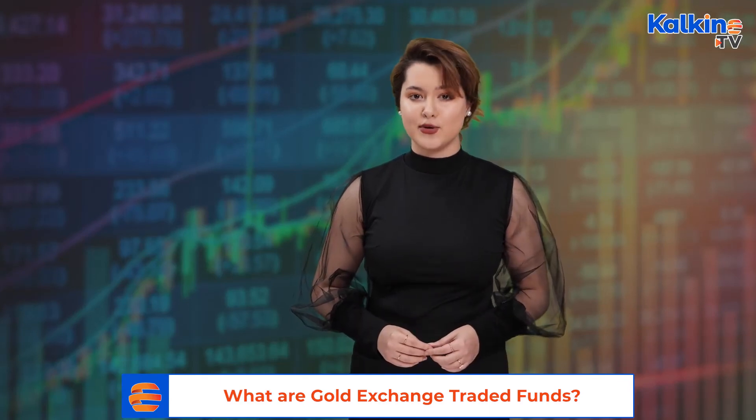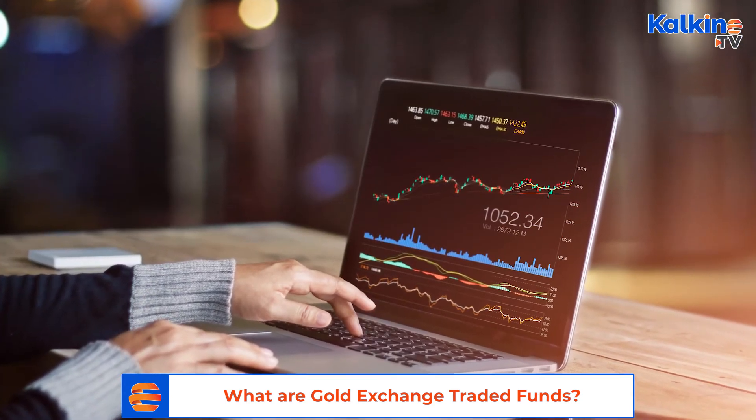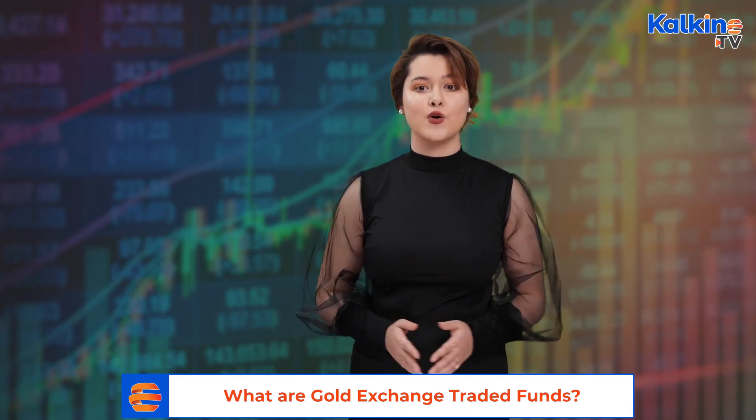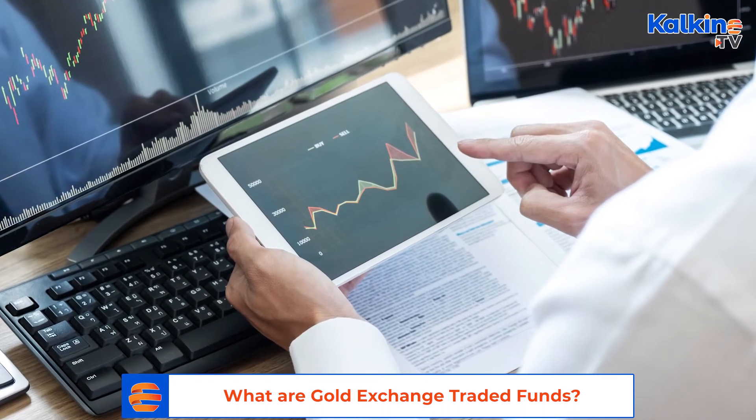An exchange traded fund, or ETF, is an investment fund that tracks or imitates market indexes like the S&P 500, NASDAQ, and the Dow Jones, and is traded on the stock exchange as a regular stock. ETFs have the characteristics of both a share and a mutual fund.